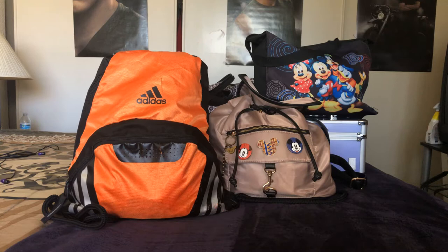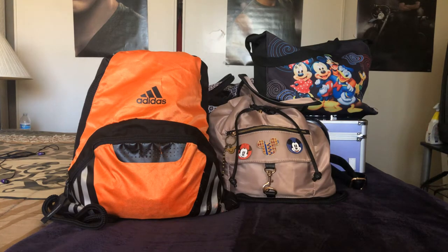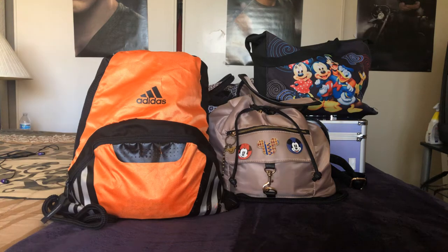I didn't unpack because I wanted to get this video out to show you what I normally bring to Disneyland when I go. We went for four days — it was me, my son, and my mom. We're all adults, and these are the bags that I brought.